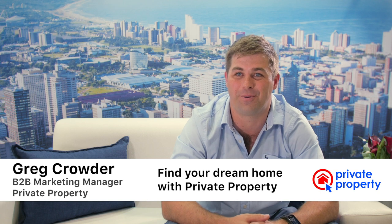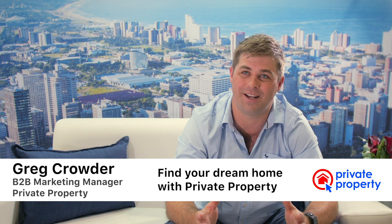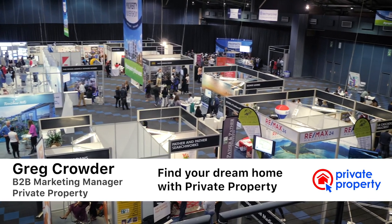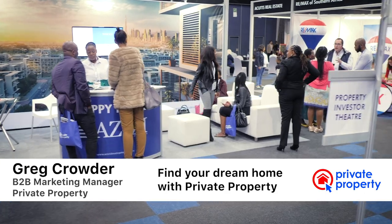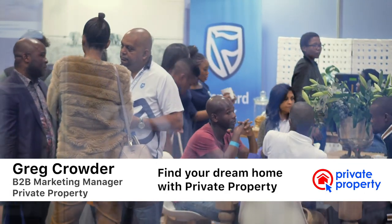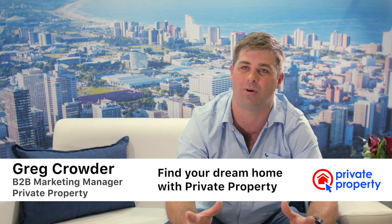I'm often asked why use Private Property rather than anyone else when searching for property. And it's so simple. We are partnered with the whole real estate industry. We have so many brands, so many independent real estate offices, private people selling and renting. We have mortgage originators, banks, attorneys. We really represent a portal to the whole real estate market.